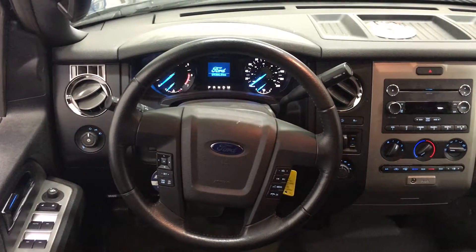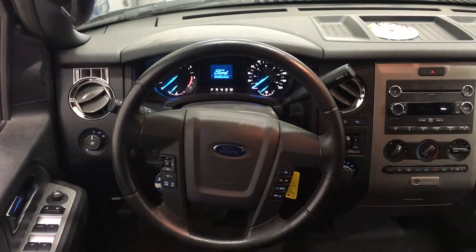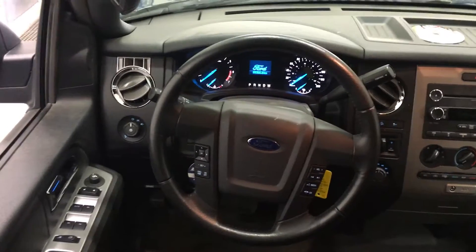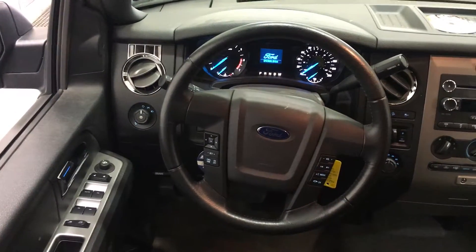Inside we have power windows, power locks, and power mirrors, as well as steering wheel controls for the cruise control and the voice sync activation. The entertainment controls are managed in the center stack, as well as the climate controls with air conditioning and rear window defrost.